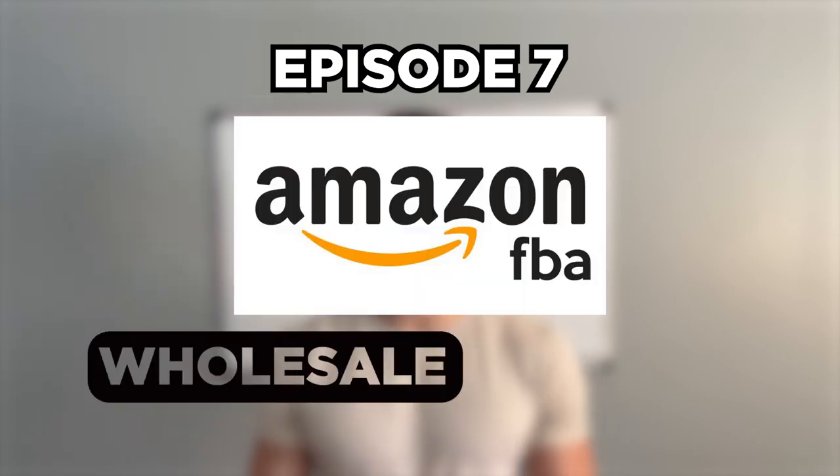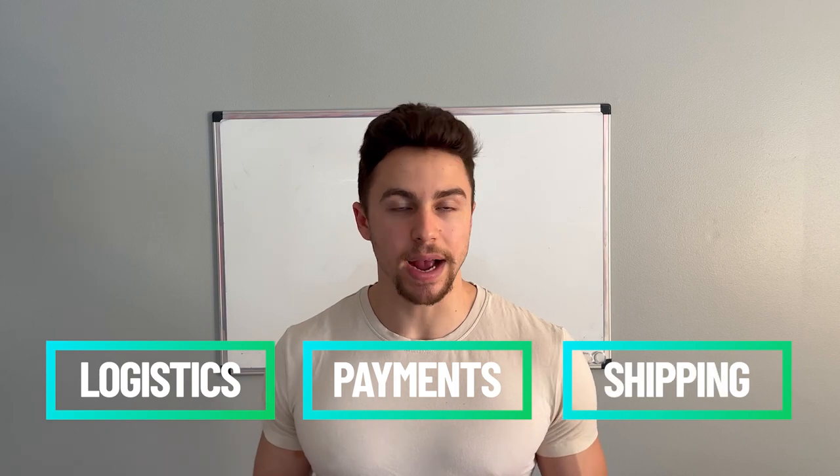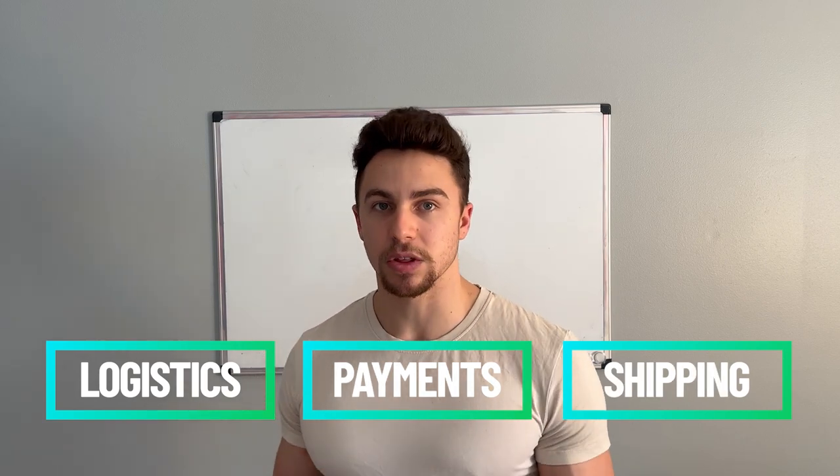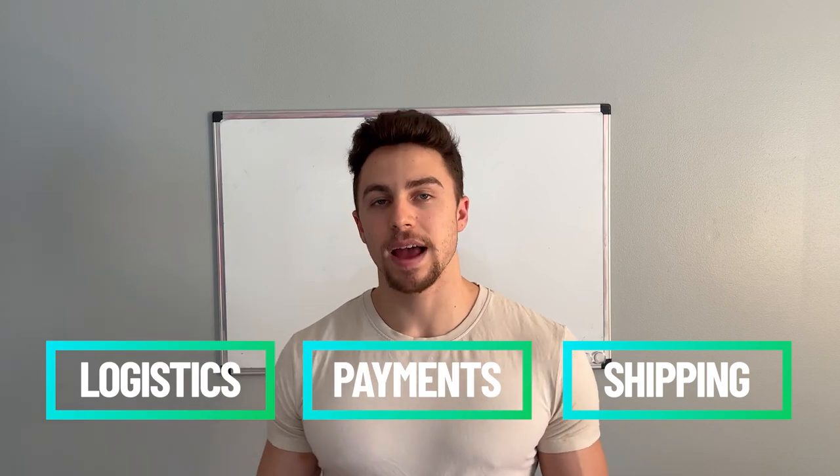In this video, you are joining on episode seven of my Amazon FBA wholesale series. Today's video will be covering how to place your first order with your supplier. We will be covering everything from logistics to payment to shipping directly to Amazon from your supplier's address, shipping to your address, and everything in between.